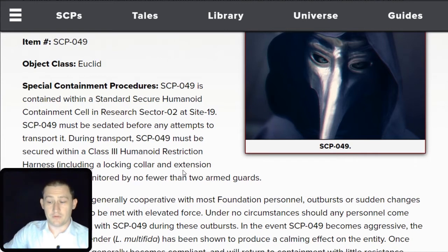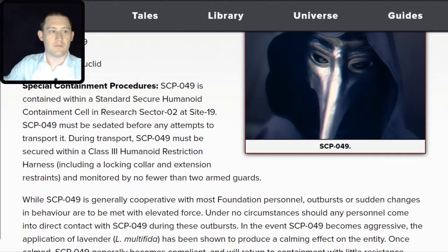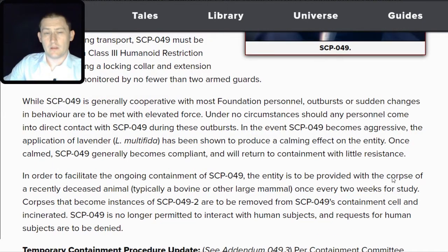Special Containment Procedures. SCP-049 is contained within a standard secure humanoid containment cell in Research Sector 02 at Site 19. SCP-049 must be sedated before any attempts to transport it. During transport, SCP-049 must be secured within a Class 3 humanoid restriction harness, including a locking collar and extension restraints, and monitored by no fewer than two armed guards.